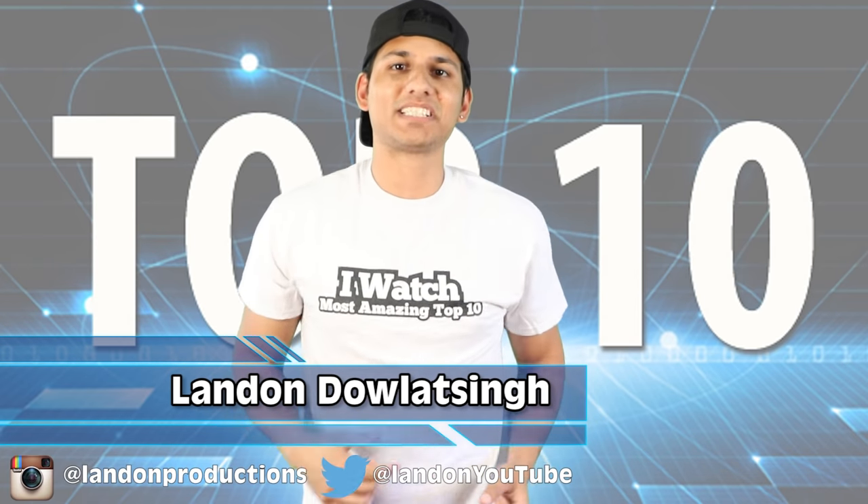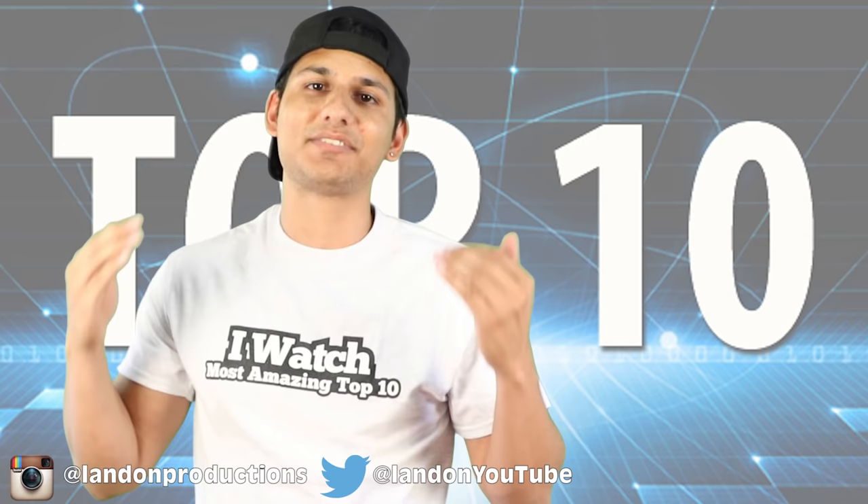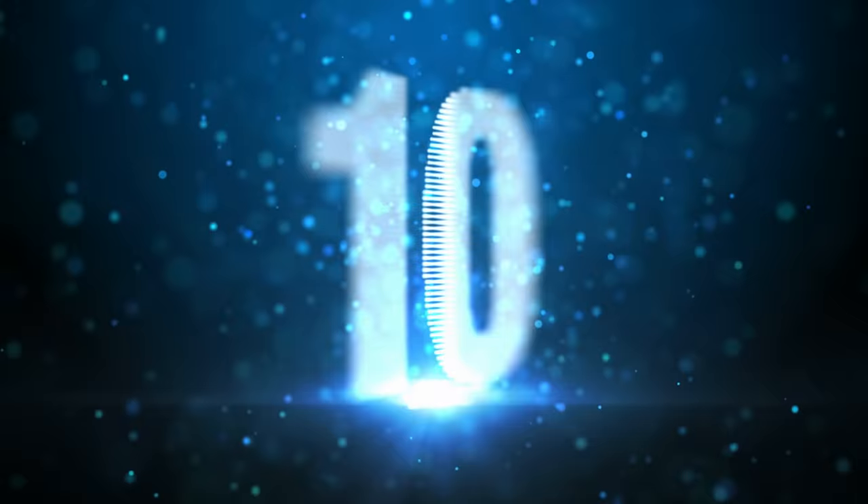How's it going, all you most amazing top 10ers? I am Landon and this is the channel where we take interesting topics and compile them into a top 10 list for you guys as entertainment. So today we are going to learn some interesting facts about hurricanes. Let's get this party started at number 10 with what exactly is a hurricane.